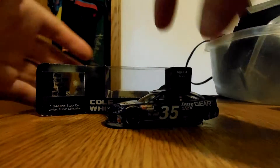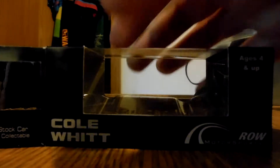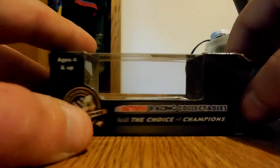First, we will take a look at the box. It's your typical 2015 box — Colwitt Front Row, Colwitt No. 35 Speed Stick on the side here, 2015 Fusion. There's the barcode. Action Gold Series top, bottom. We get it.